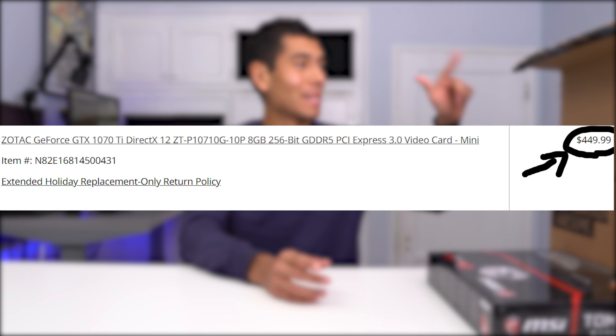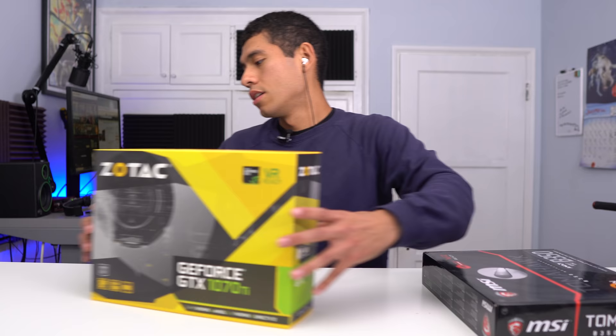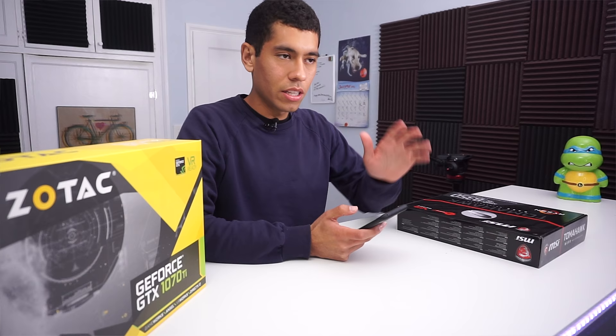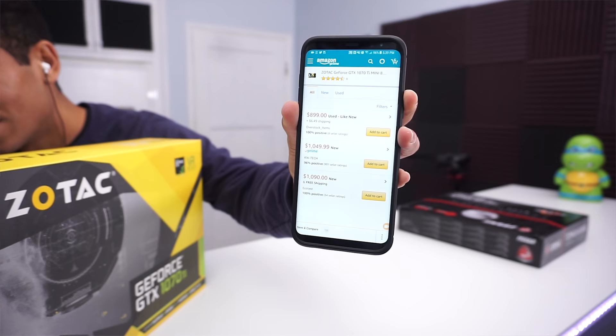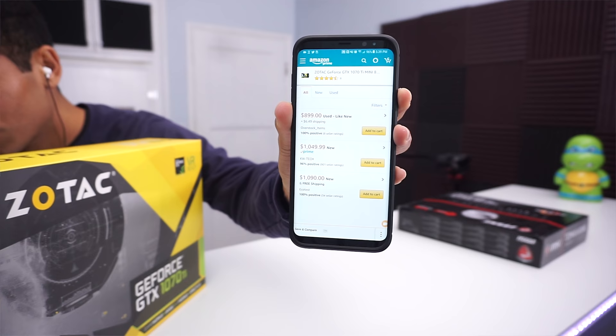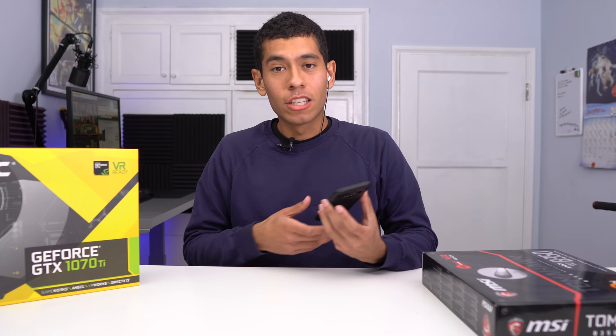The card we're going with in this build is a GTX 1070 Ti. Right now on Newegg and Amazon, this card is going for $900 for a used one and over $1,000 new. That's just for a 1070 Ti. Right now I recommend you not buy a GPU — it's very hard to find one.